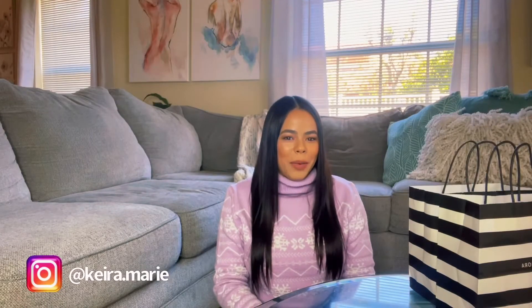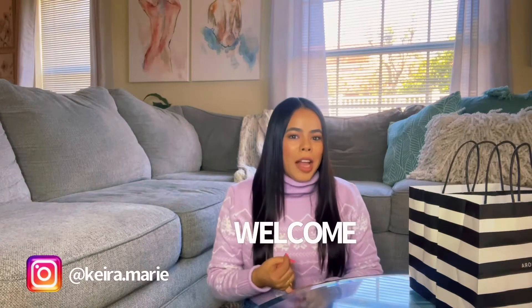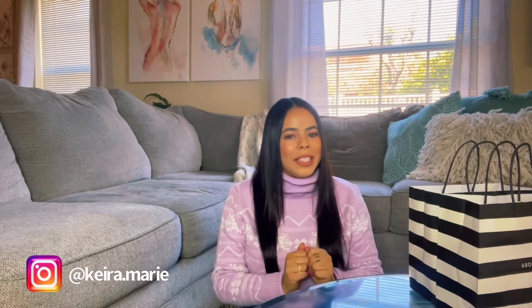Hi everyone, welcome to my channel. My name is Kira Marie and I am here with another video. If you like fashion, beauty, travel, and food, you are on the right channel. Please don't forget to like this video and subscribe so that you don't miss out on my next videos coming in.